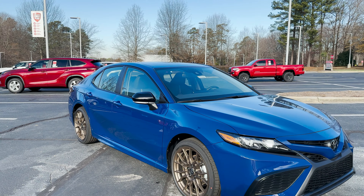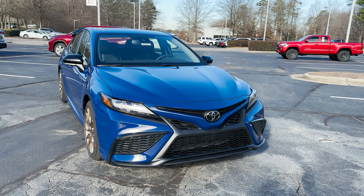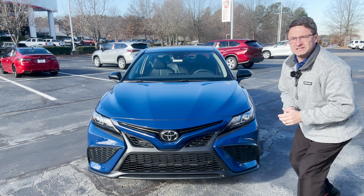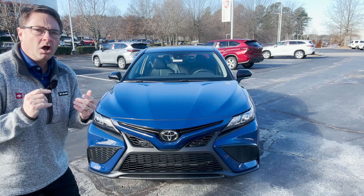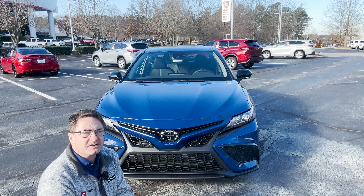Look at how that color changes when the sun comes out of the clouds and when it doesn't — very cool stuff. Reason number three: we're gonna get three different trim levels with the Nightshade. That's SE front-wheel drive, SE all-wheel drive, and SE hybrid Nightshade.